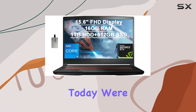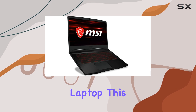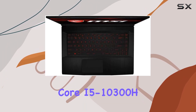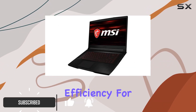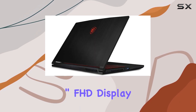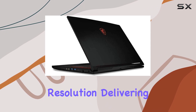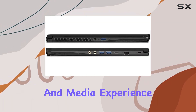Hey everyone! Today, we're diving into the MSI GF63 Thin Gaming Laptop. This sleek black beauty is armed with an Intel Core i5-10300H processor, promising maximum power efficiency for your gaming needs. The 15.6-inch FHD display boasts an impressive 1920x1080 resolution, delivering vibrant colors and clarity that will elevate your gaming and media experience.